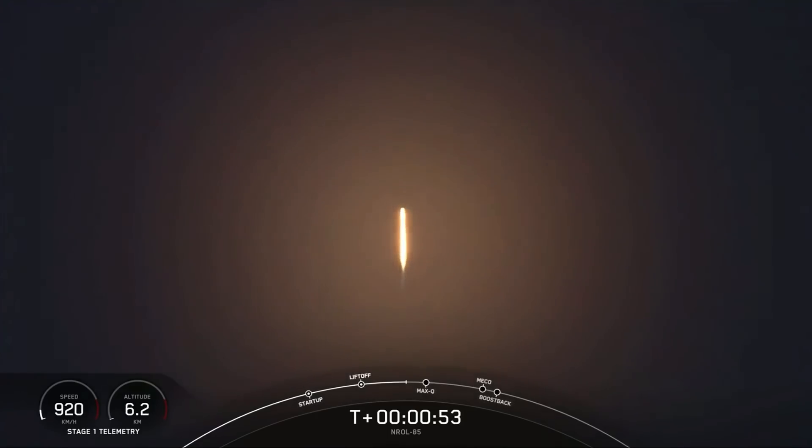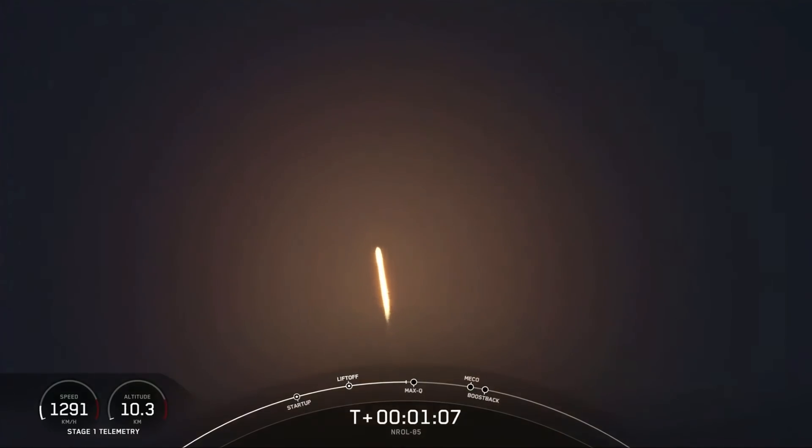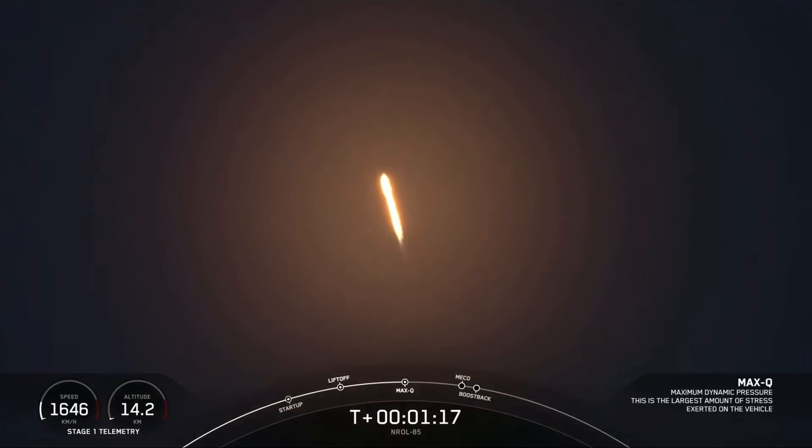We're now into the throttle down. Falcon 9 decreasing thrust to prepare for max-Q, the highest amount of aerodynamic pressure. Vehicle supersonic — Falcon 9 going faster than the speed of sound. The Merlin engines have throttled back up to full power. Max-Q.